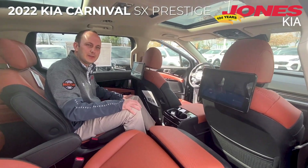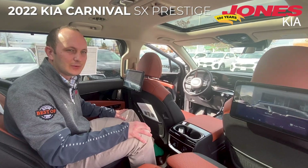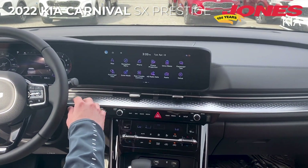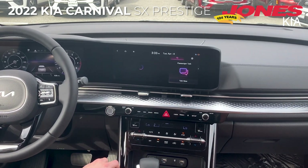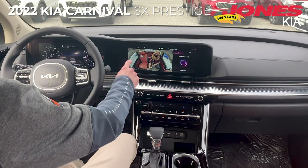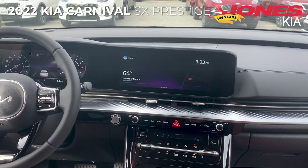Let's head up front and take a look at the 12.3-inch infotainment system and some of the other safety features. This 12.3-inch infotainment system comes equipped with great features which include navigation and a passenger-view camera. The whole infotainment system is connected by one piece of glass.